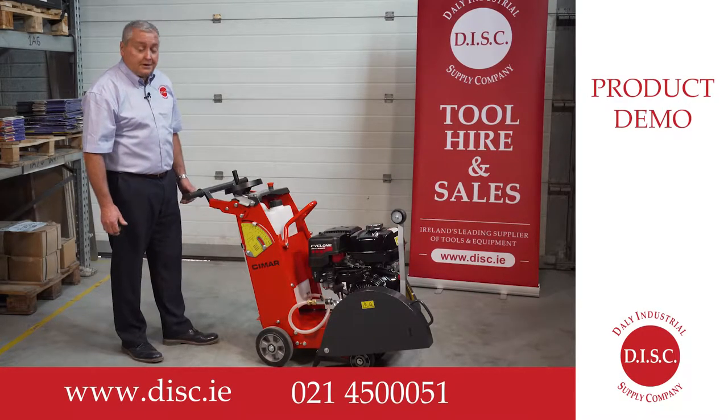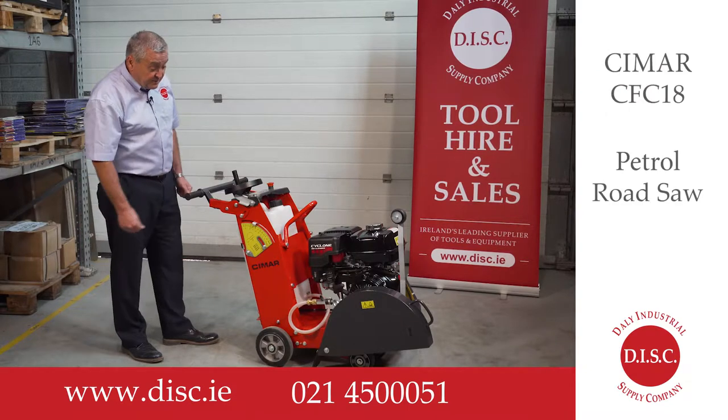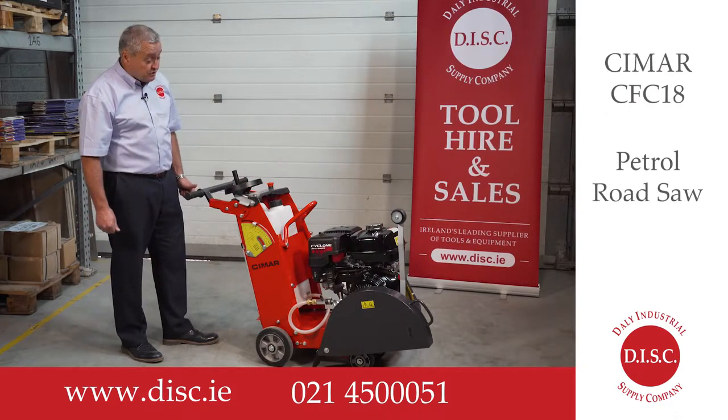Victor Daly, Daly Industries Spray Company. I'd like to introduce you to our Seymour CFC-18 industrial petrol road saw.